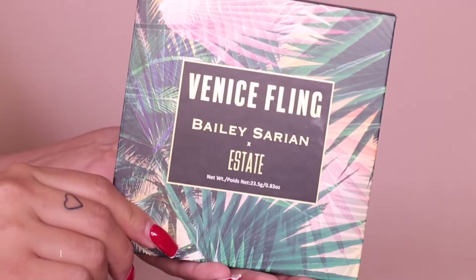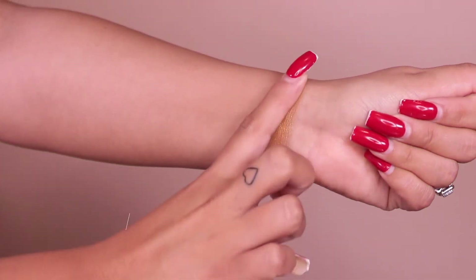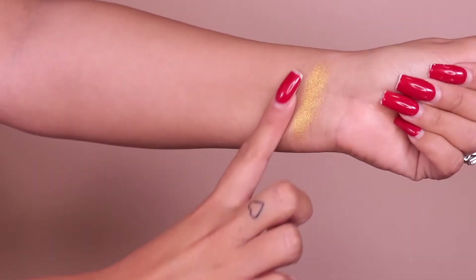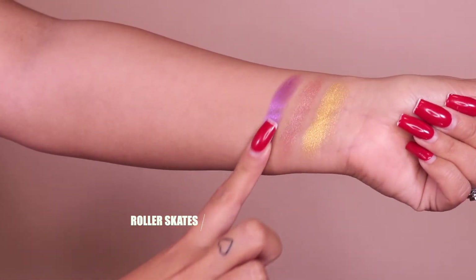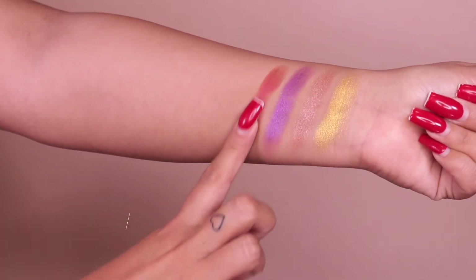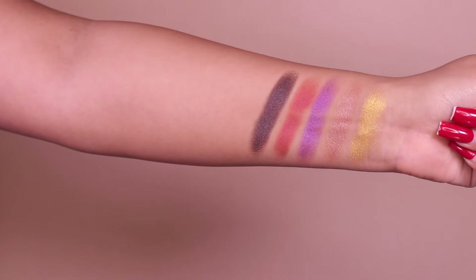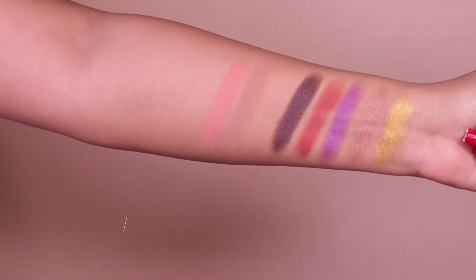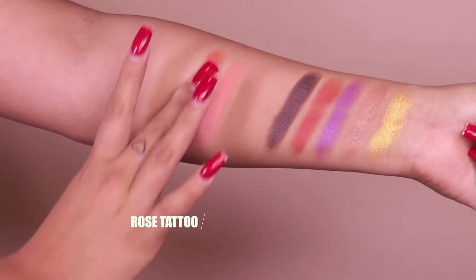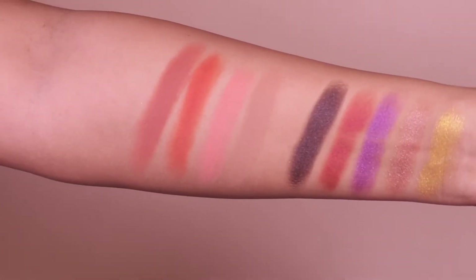Let me show you guys the products first. Here we have the Venice Fling palette, a collab with Bailey Sarian and Estate Cosmetics. This palette runs for $30 and you get nine eyeshadows — mattes and shimmery shades. The shimmery shades swatch the best; they're absolutely beautiful and very buttery — I only had to go in once for that color payoff. The mattes on the other hand gave me some difficulties; I had to go in more than once and I felt I was going to struggle with them during the tutorial.